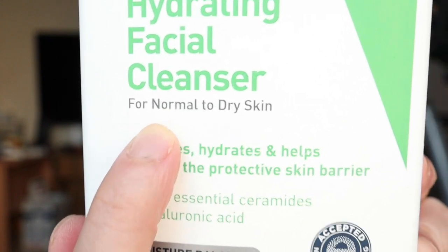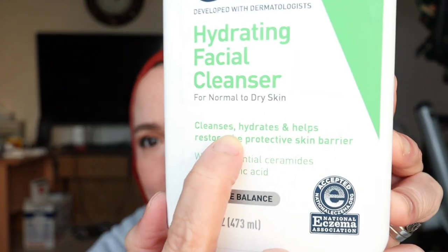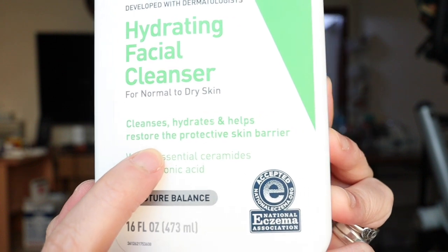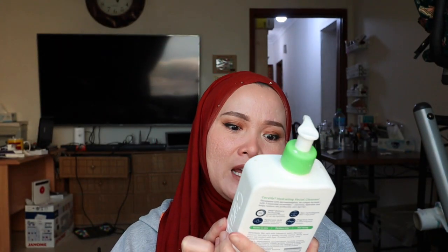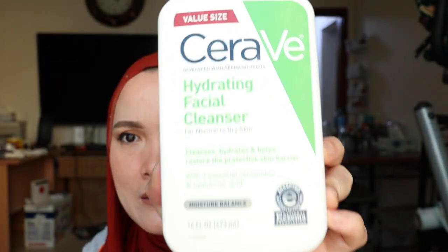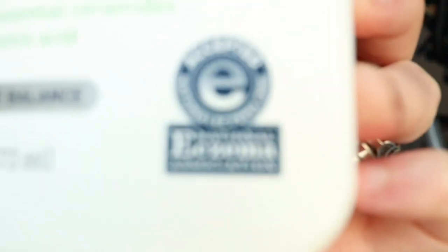CeraVe is a hydrating facial cleanser. It's good for normal to dry skin — it cleanses, hydrates, and helps restore the protective skin barrier with three essential ceramides and hyaluronic acid. It maintains moisture balance and is accepted by National Eczema Association.